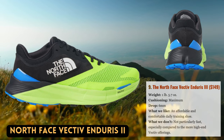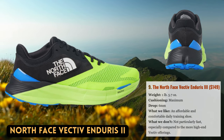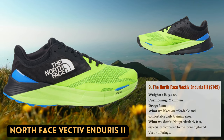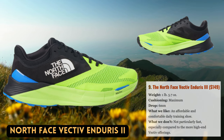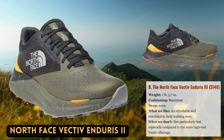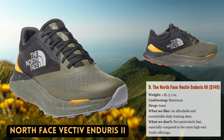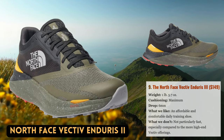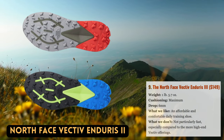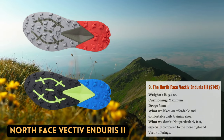Until the introduction of their Vectiv line, The North Face wasn't a major player in the trail running industry. The Vectiv collection has recently been updated for 2023 and now features a variety of hiking and trail running options with a characteristic rockered sole and moderate to substantial midsole cushioning. With 31mm of cushion in the heel and a responsive ride that is forgiving enough to last all day, the Endurus III is the ideal everyday trainer. The revised Endurus is one of our favorite all-purpose trail shoes this year, featuring an airy mesh upper, a complete rubber outsole, a comfortable fit, and more stability provided by the new Vectiv 2.0 midsole.